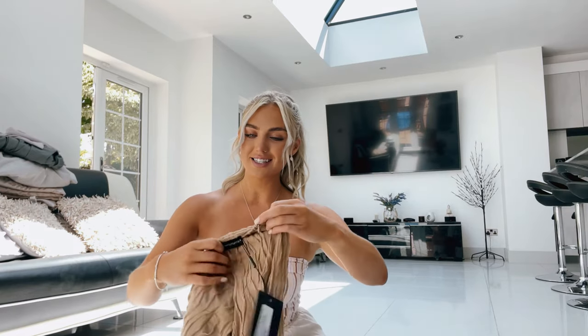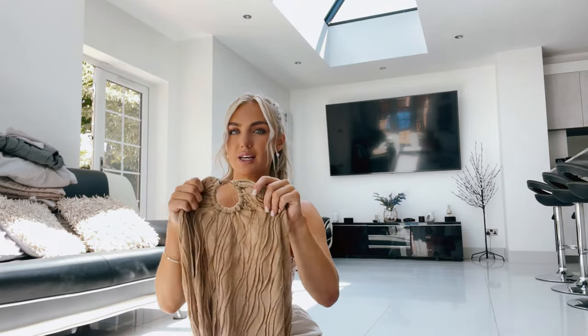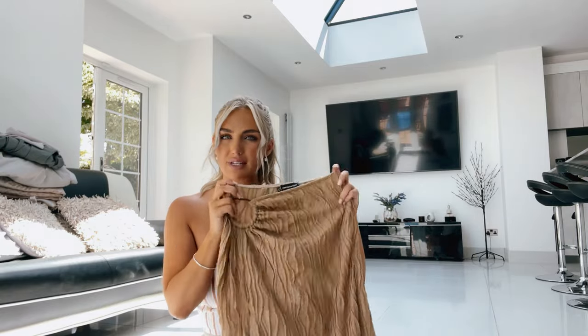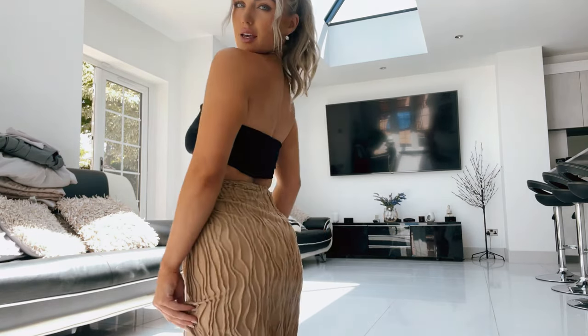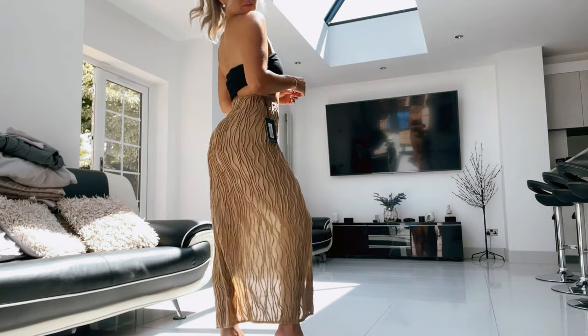The next thing is a maxi skirt with a little o-ring at the top — I saw a girl I follow wearing it with a little black bandeau and it looked incredible. I've paired it with a bandeau. The slit is quite high. I'm giving this an 8 out of 10 — the only issue is it's a little baggy around the middle which makes me look like I have rolls.